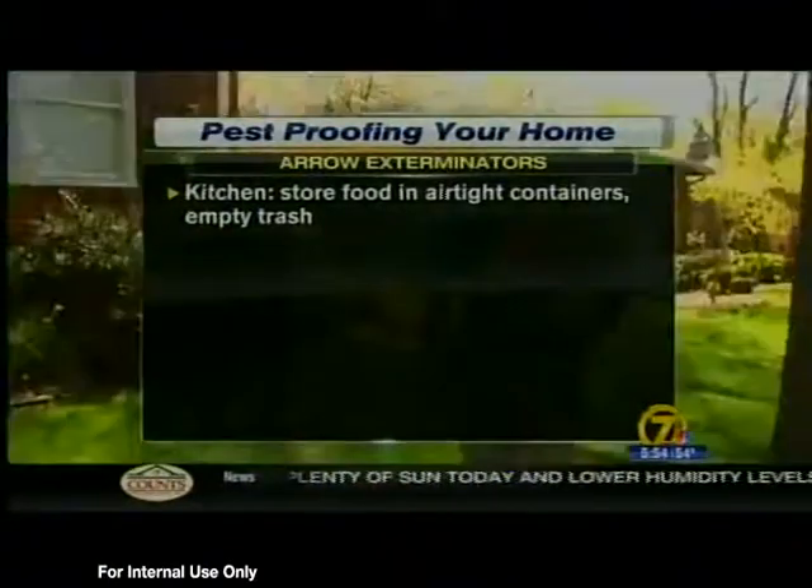With warmer weather comes those pests, which can even threaten your health. So Aero Exterminators has some tips to help you pest-proof your home.